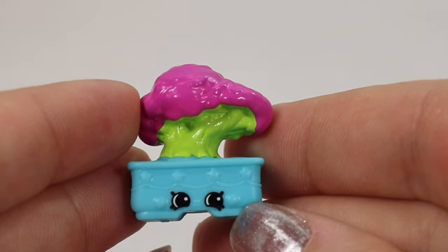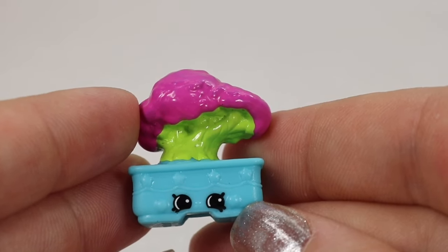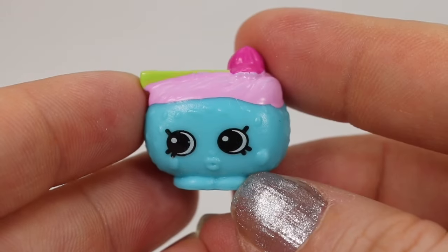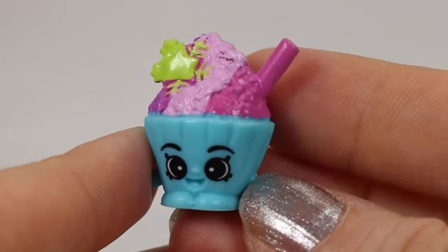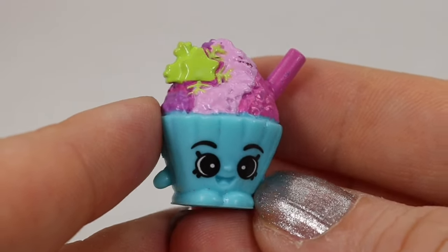We are now boarding to Asia. These are going to be from the Japanese Journey. Here we have Bona Bonsai — she is a common find, a little blue flower bin with a little pink and green bonsai tree. This one is Suki Sushi; she has a very similar color scheme — blue and pink and green. And here's another one that looks very similar: Sumo Snow Ice, another common from the Japanese Journey.